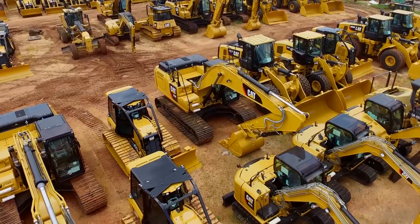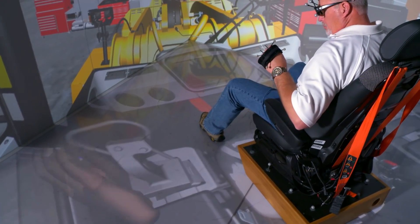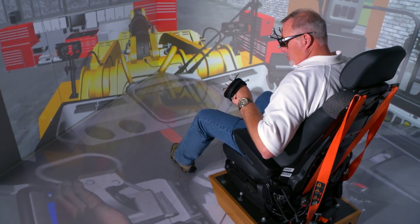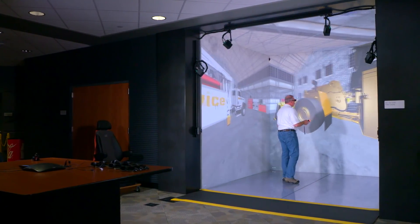We've always strived to be at the forefront and have been at the forefront of product development. Our machines are valued as the best in the industry. Our technology, the way we develop machines, is second to none. So for me that's very fulfilling to see how this has all developed over time to be where we are. And the future is bright.